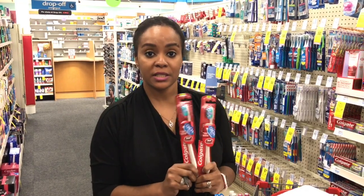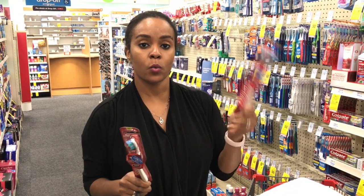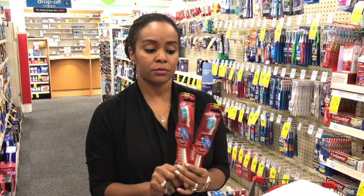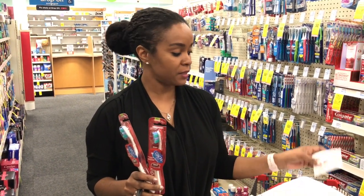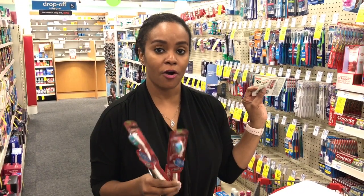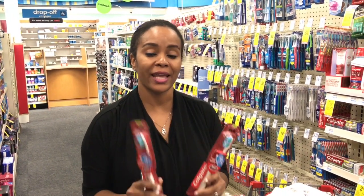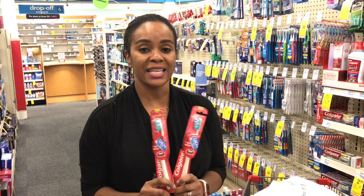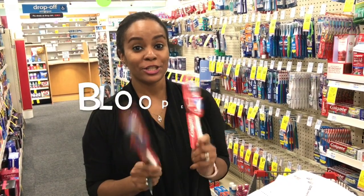Next we're going to do the Colgate 360 toothbrush deal. This week they're on sale for $3.99 — when you purchase one you get $1 back in ECBs, limit two. Two at $3.99 is $7.98. I'm going to use two of the $2 off manufactured coupons from Smart Source — that's $4 off making it $3.98. Plus I have a $2 off two Colgate 360 CRT, making it $1.98 out of pocket. I get $2 back in ECBs — free toothbrushes.